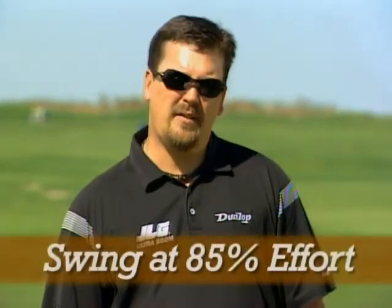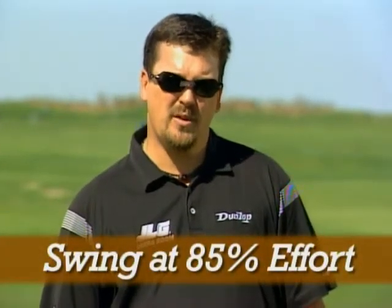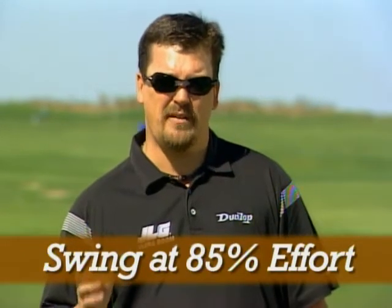Number nine: swing at 85% effort. If you swing at 85% effort, you're going to have a lot better balance and a lot better timing, and you're going to hit the ball more solid. When you hit the ball more solid, you're going to gain 10 to 15 yards right off the bat.